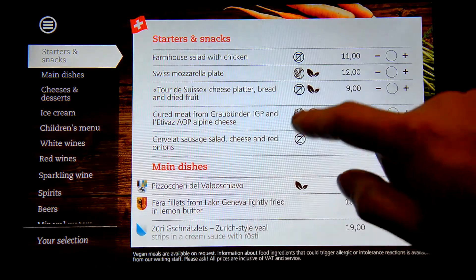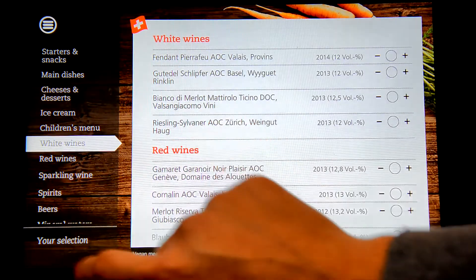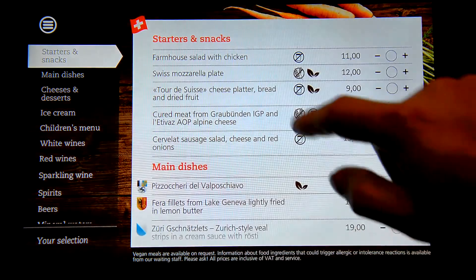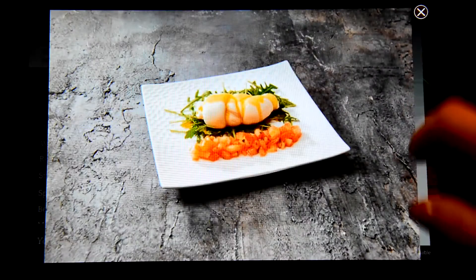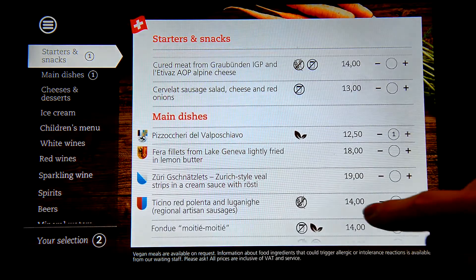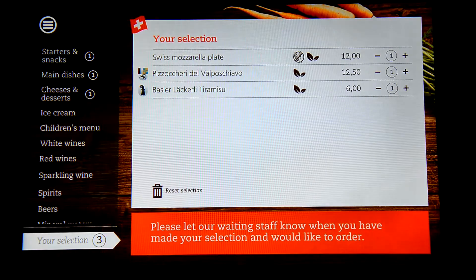Besides the ergonomic hospitality application itself, our mission was to create a user-friendly CMS for efficient content administration by AMS. The menu had to be updated overnight or even during the day, depending on the availability of ingredients. The CMS also doubled as a tool for data acquisition, providing insightful statistical data about the interests of the visitors.